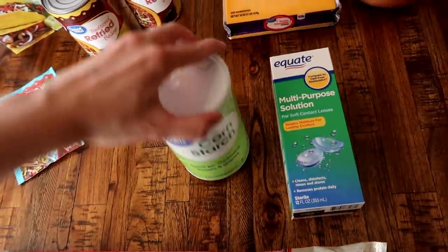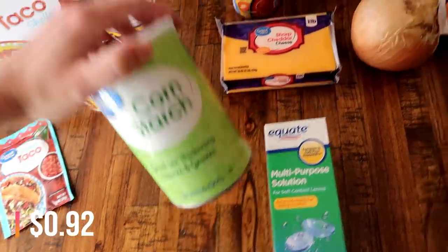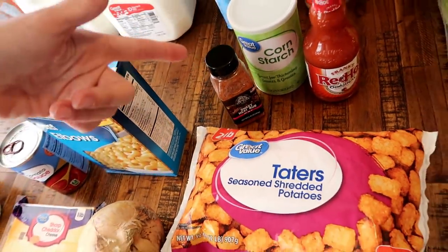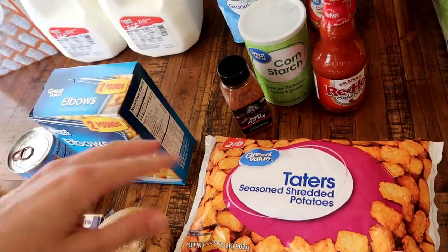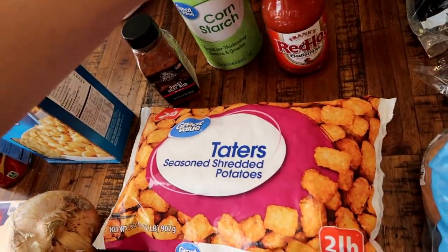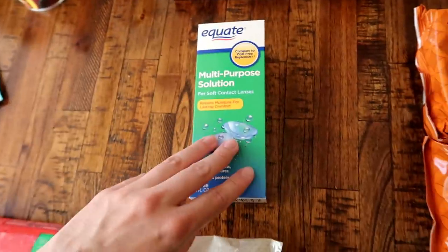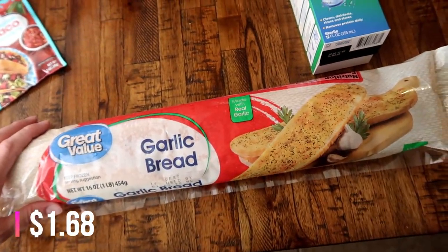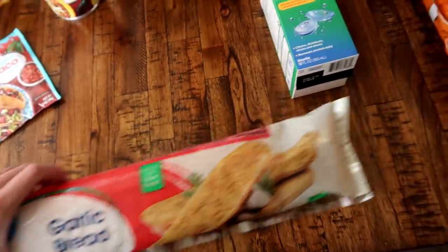I also got one extra can of refried beans because Matt's always wanting some to make breakfast tacos in the morning. And I got some cornstarch - I'm going to try a new technique where you toss the wings in cornstarch and other seasonings before you grill them.